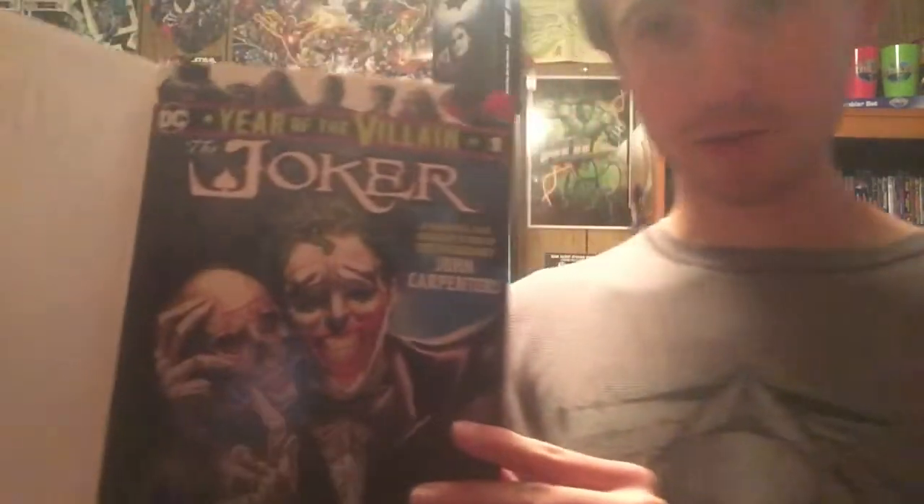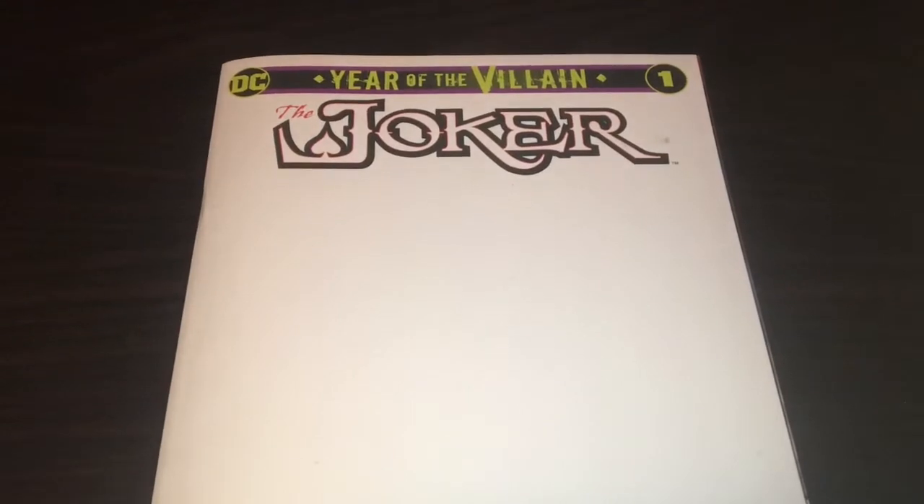Now that beautiful intro is out of the way, let's actually get into the comics. The first one is Year of the Villain: Joker number one. This was the only edition that my comic book store had left. This is one that is written by John Carpenter. If you don't know who John Carpenter is, he directed and wrote the original Halloween. If we flip the first blank page out, there's the actual cover, which is actually very nice. And then the back — The Joker, Year of the Villain number one. Carpenter.